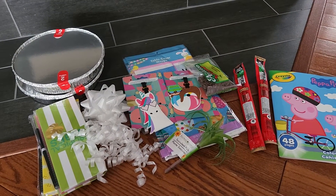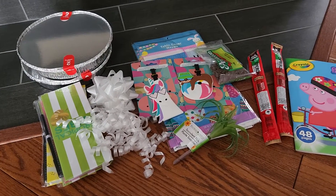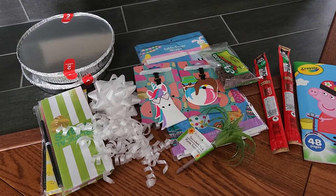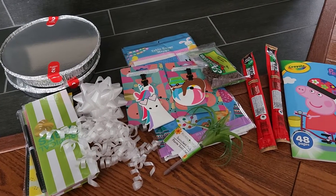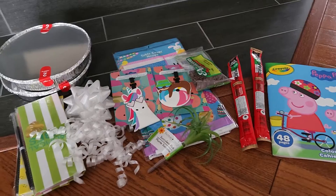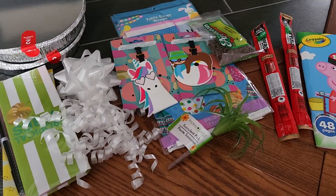Hi everyone, welcome to my channel, or welcome back if you've tuned in before. If you hear any noise in the background, it's probably snow — it is April 6th today and we're getting a snowstorm. Fun times, but I have a haul for you. I went to Dollar Tree after work.